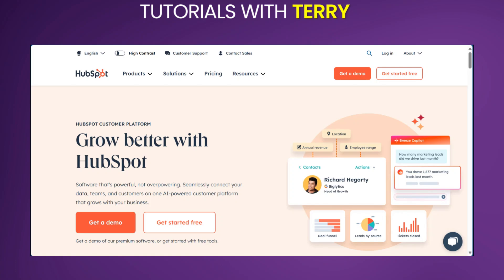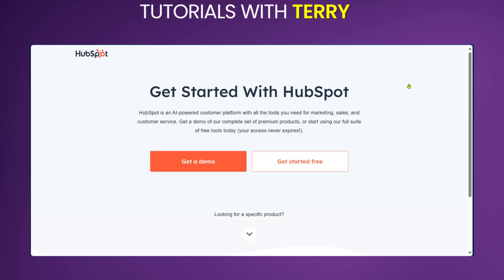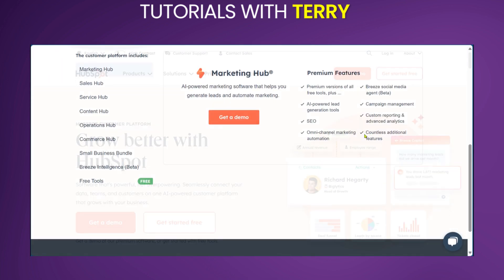Hello guys and welcome to this review on HopSpot. HopSpot is a comprehensive CRM platform designed to help businesses attract, engage and delight customers.